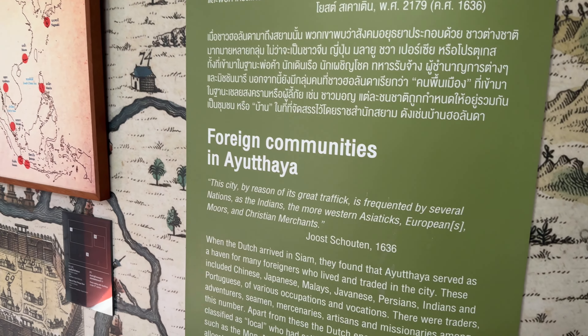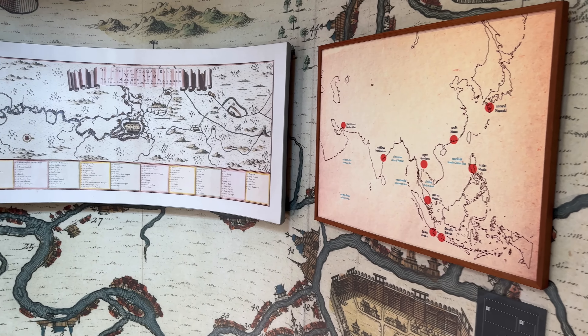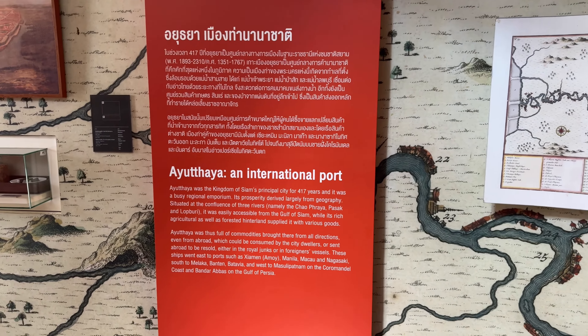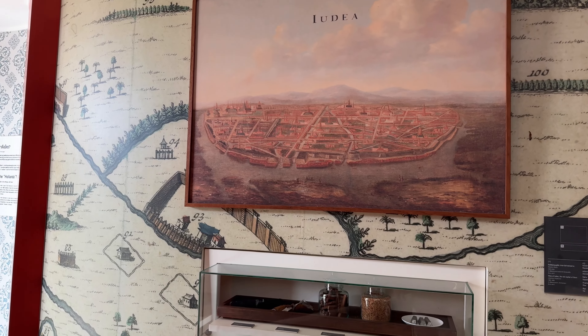There were other foreign settlements in this area too — Chinese, Japanese, Malay, Persians, Indians — everybody was kind of on the south part of Ayutthaya. As mentioned before, only the Chinese were allowed to settle inside the city itself.